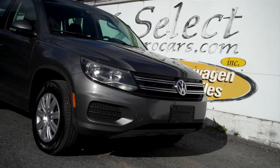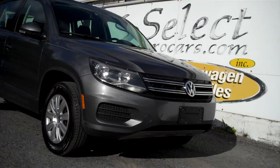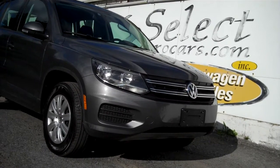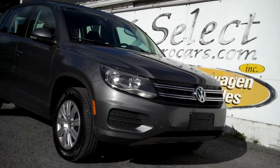SelectYourCars.com. Here at our dealership, of course, you could also use your own bank or credit union. We're open 7 days a week, over 41 years specializing in Volkswagen and Audi. Once you come and enjoy, you'll understand why.